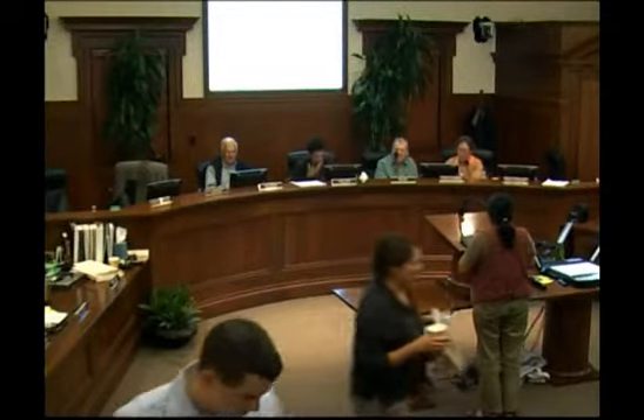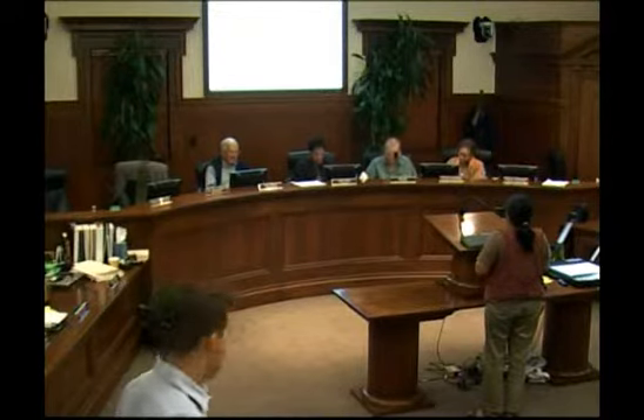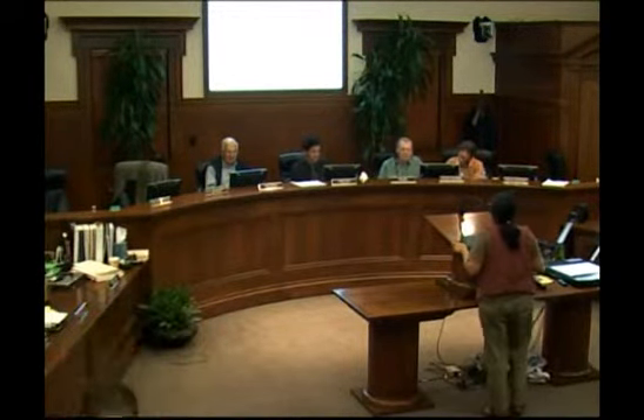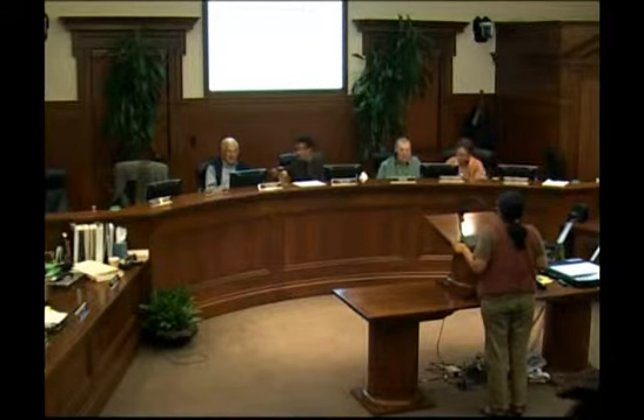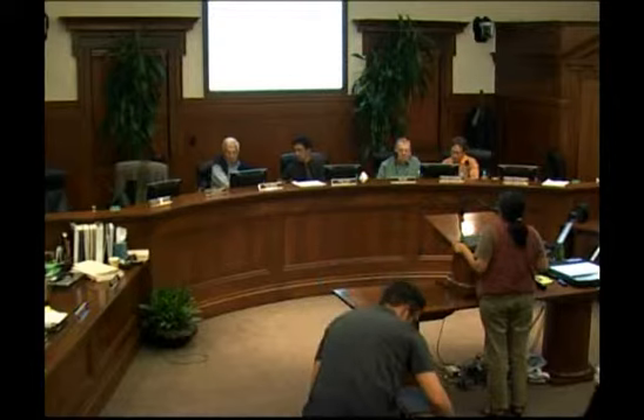This is a study session for a residential building at 64th and Christy — the second study session. The first one occurred in June, and it is for a final development plan for the 64th and Christy building.